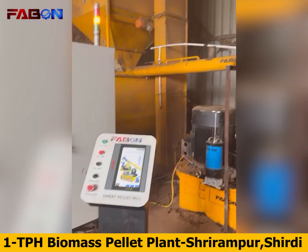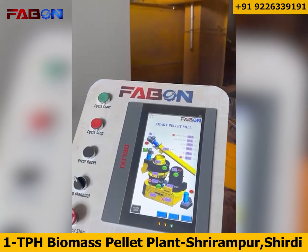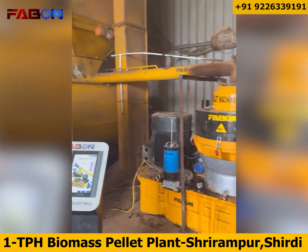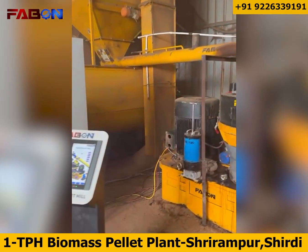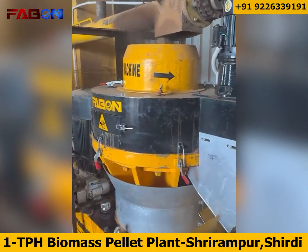This entire process runs on FABN's smart PLC SCADA-based HMI system, developed and engineered in-house at FABN Engineering Private Limited, Nashik, Maharashtra. The system provides preventive maintenance alerts, bearing grease and oil-level indicators, and even delivers real-time production data directly to your smartphone.